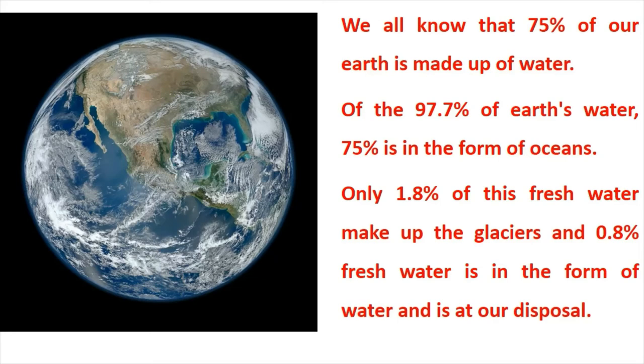We all know that 75% of our Earth is made up of water. Of the 97.7% of Earth's water, 75% is in the form of oceans. Only 1.8% of this fresh water makes up the glaciers, and 0.8% fresh water is in a form available at our disposal.